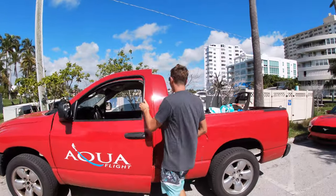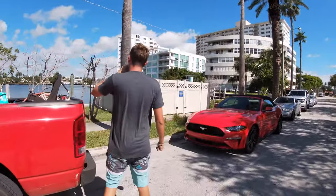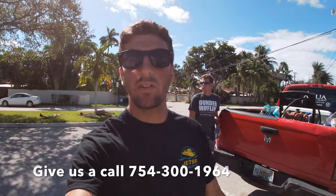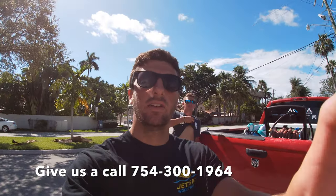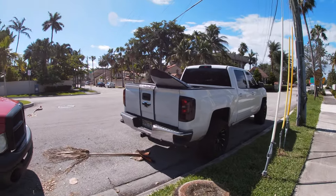I'm excited to be the only dealer in the country for this. That's the AquaFlight way right there — that's what we do out here. So if you guys want to do any rentals or any crazy stuff, just give us a call and we'll make it happen for you guys.